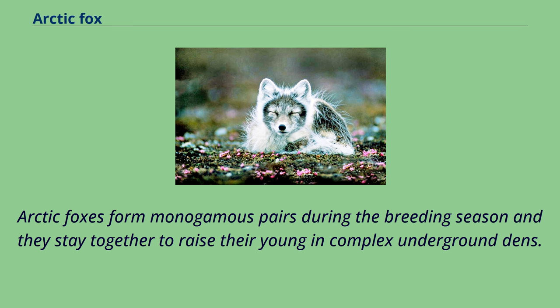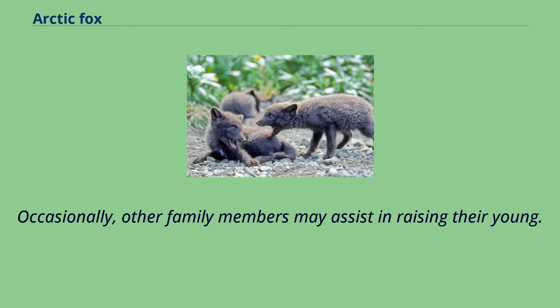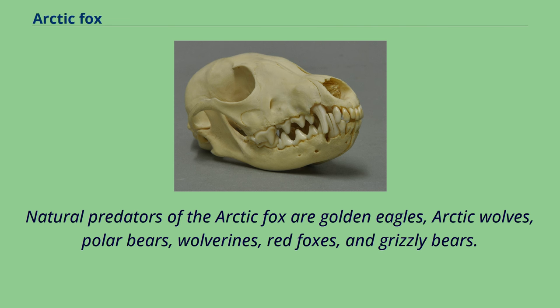Arctic foxes form monogamous pairs during the breeding season and stay together to raise their young in complex underground dens. Occasionally, other family members may assist in raising their young. Natural predators of the arctic fox are golden eagles, arctic wolves, polar bears, wolverines, red foxes, and grizzly bears.